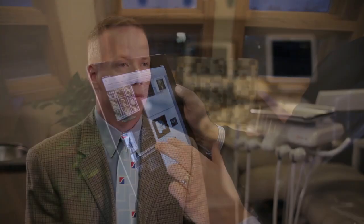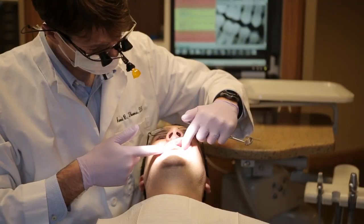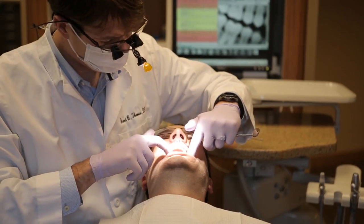At Henry Schein Dental, we believe in improving the lives of those we touch. For dental professionals, we do that by focusing on practice care so they can focus on patient care.